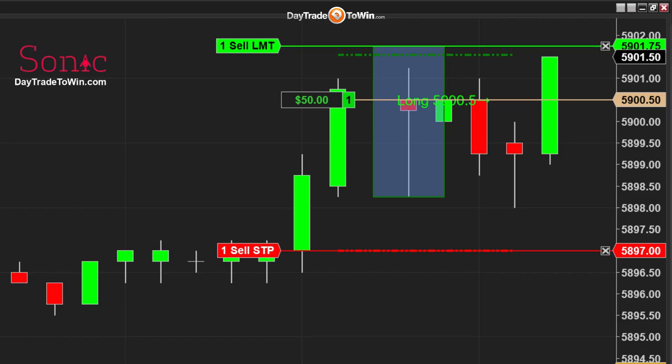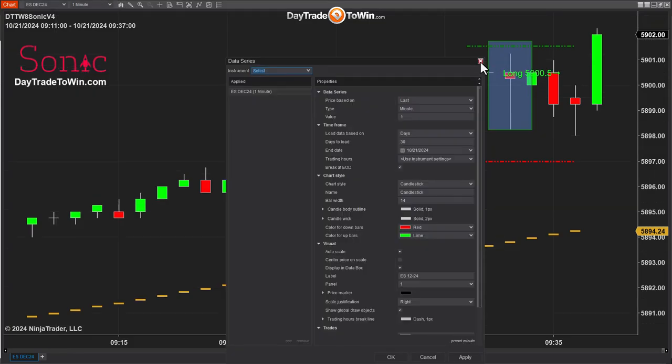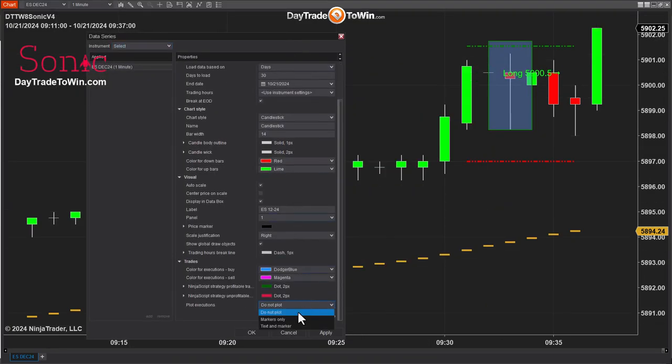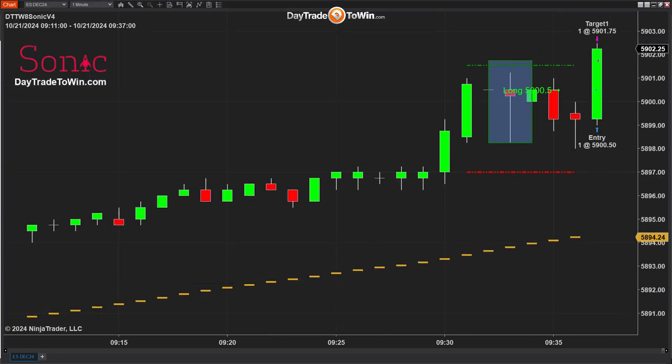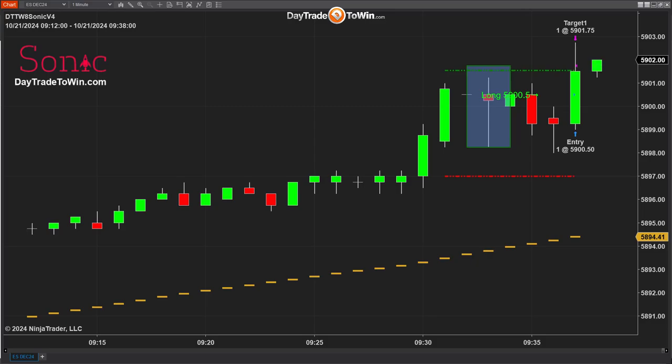The entry to go long — I got in right at the exact price and the target was hit almost instantly. This is expected, as the market opens with a little more volatility. Let me add the text and marker to show you exactly where the entry and exit were. The first trade of the day — it's not unexpected to be a little more strong and volatile. I actually tell a lot of the traders we work with to wait a good five to ten minutes, because sometimes the market is just so strong and volatile right at the open.